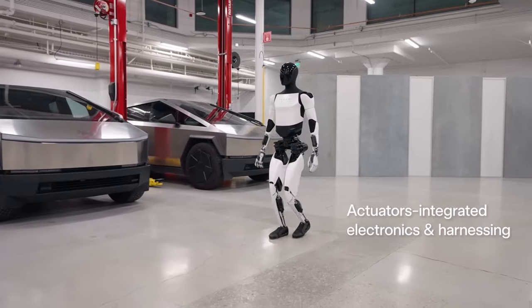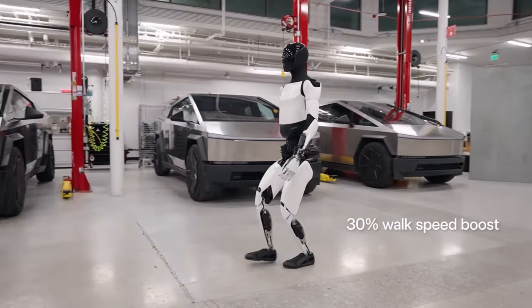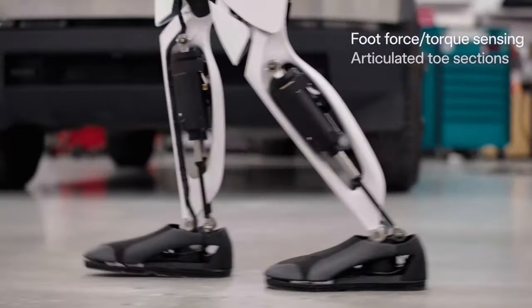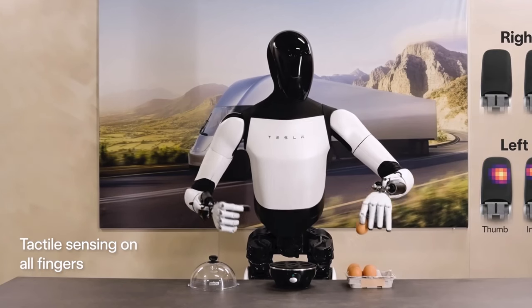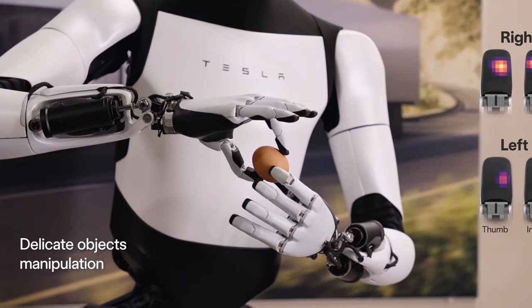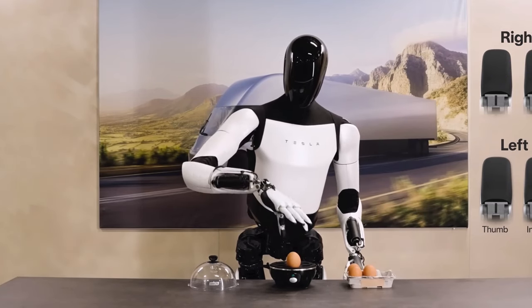Equipped with advanced actuators and AI technology, Optimus can lift, grip, and manipulate objects with surprising dexterity. Elon Musk envisions Optimus as more than just a factory worker — he believes these robots could lead to a future of abundance, a future where there's no poverty. With an expected price tag of around $20,000, Optimus could potentially transform labor dynamics and boost productivity across industries.